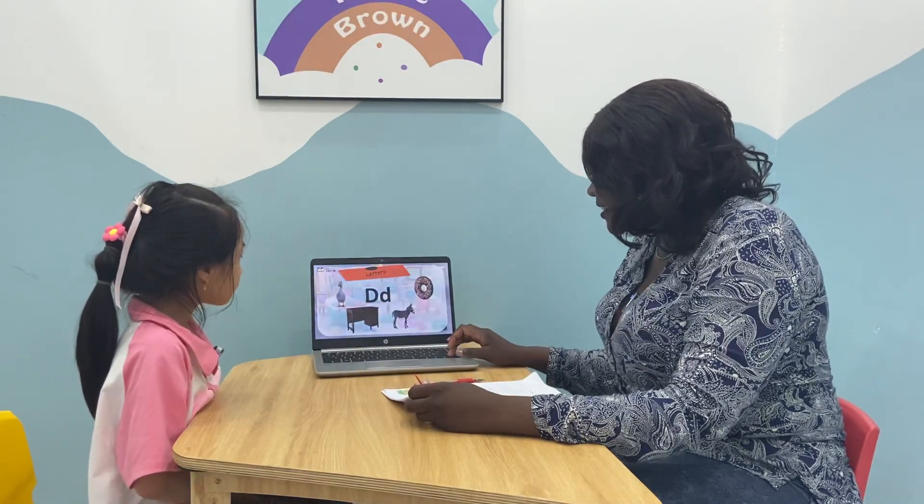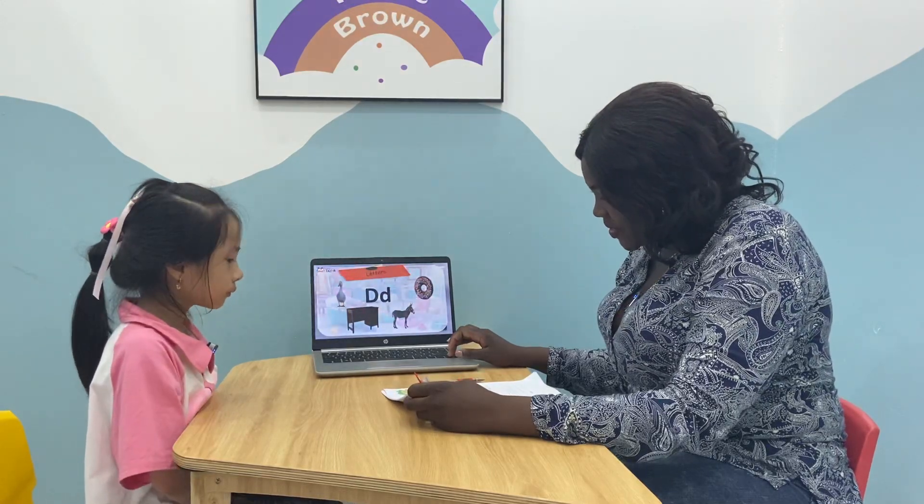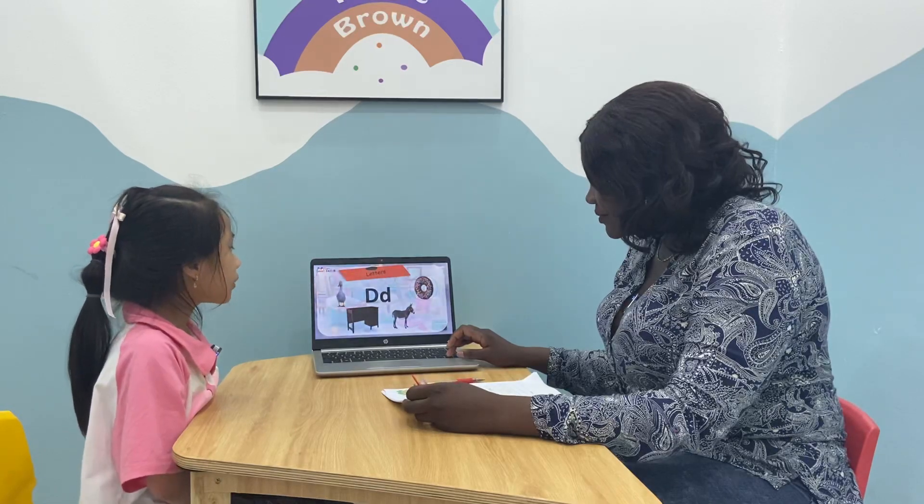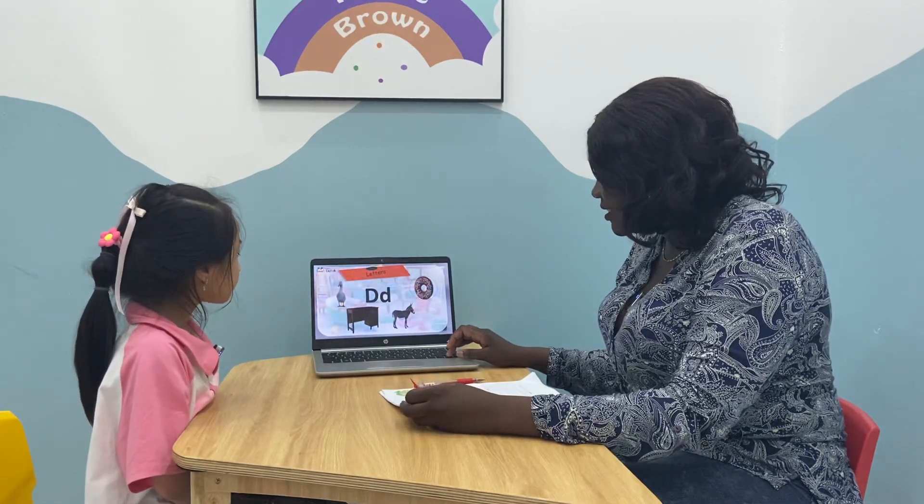Very good. Alice, that is wonderful. Can you tell me what letter is this? It's a donut. It's a donut from letter D.